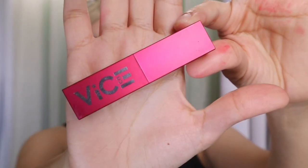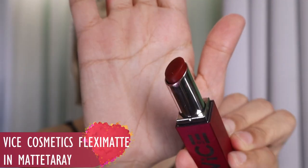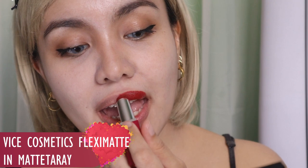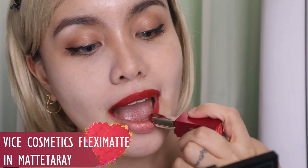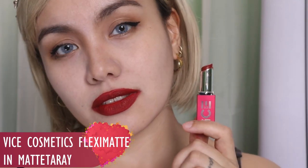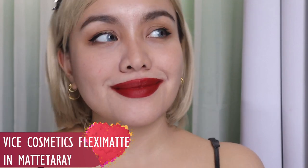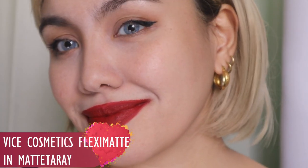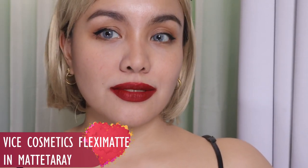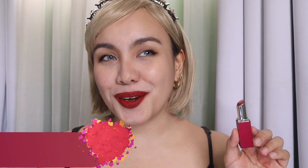Now let's proceed with lipsticks. This one is from Vice Cosmetics Flexi Matte in the shade Matte Taray. What I love about this lipstick is how good the quality is — very pigmented, not too creamy, with a little bit of a tug, which means it's going to grip on your lips. It's a lipstick so it will transfer — it's not going to stay forever. But I just love the pigment and the shade. It is so sexy, it is so beautiful.